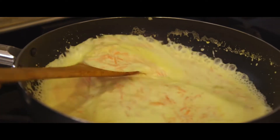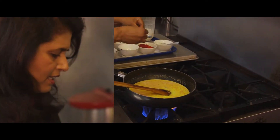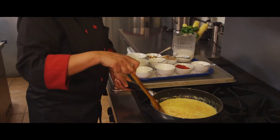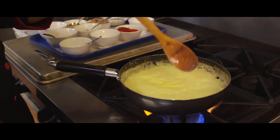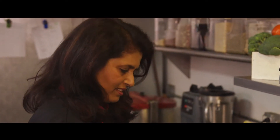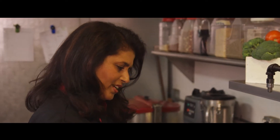Once it gets cold, it's going to thicken further. This is kind of a fusion dessert, Indian and Western, like a pudding and a carrot halwa that we make traditionally in Indian homes, just with a variation of brown rice added in for a healthy twist.